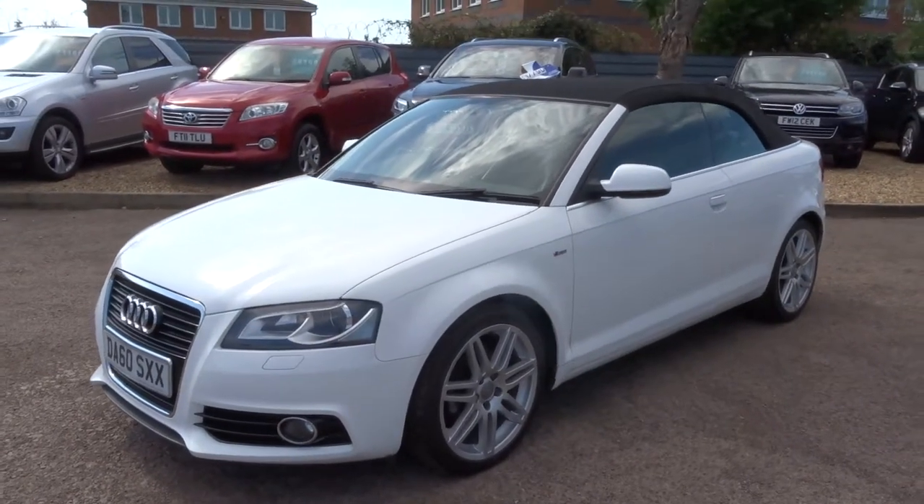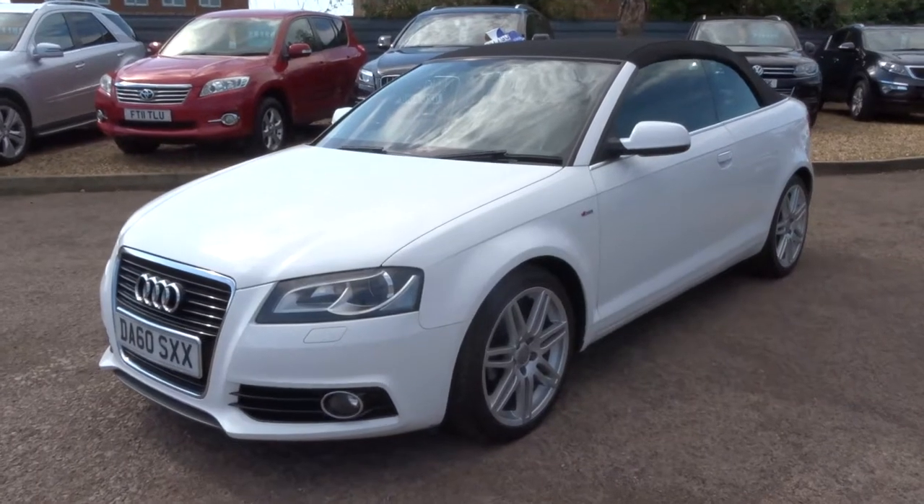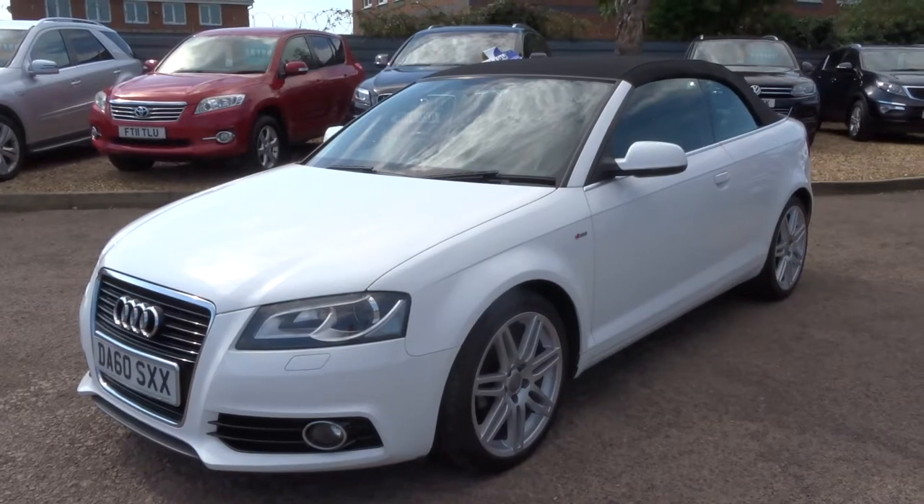If it just fits the bill for you, give us a call — it's 01926 267813. My name's Tom, my father's called Kevin, he's the other salesman here. I look forward to speaking to you soon. Thank you, bye.